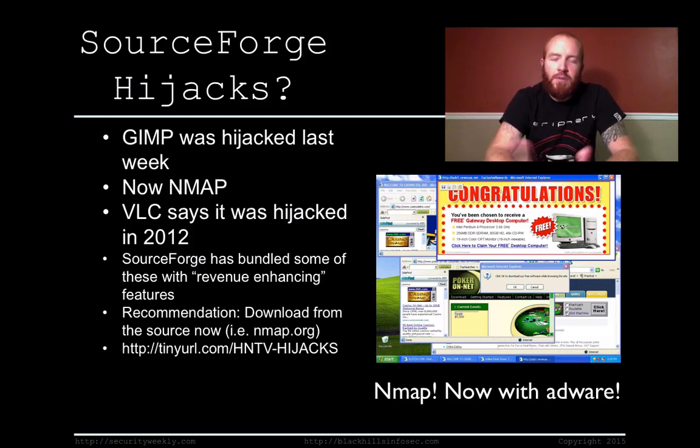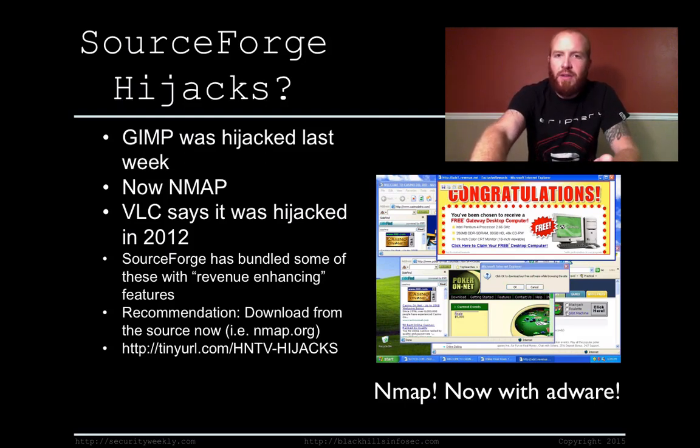The bottom line from each of these vendors is basically the same: download from the source and not from SourceForge anymore, because there's no reason to take their software and repackage it with adware just to make revenue for yourself. That's not cool. Go download NMAP from nmap.org — don't download from SourceForge anymore.